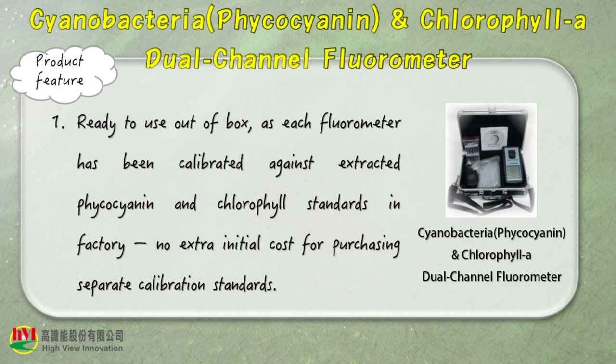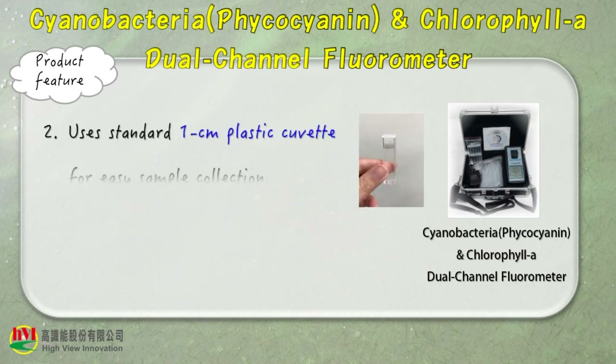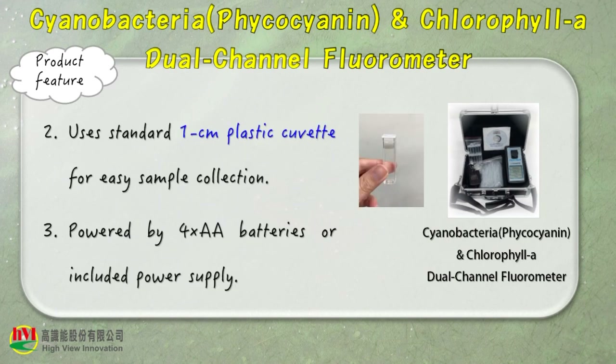Product features are shown below. Ready to use out-of-box, as each fluorometer has been calibrated against extracted phycocyanin and chlorophyll standards in the factory. No extra initial cost for purchasing separate calibration standards. Uses a standard 1 cm plastic cuvette for easy sample collection, powered by 4 AA batteries or the included power supply.